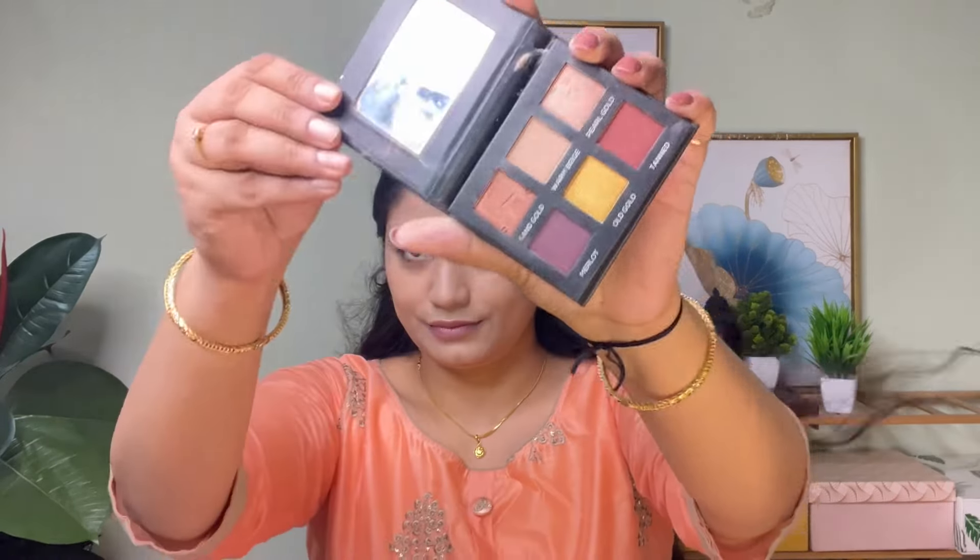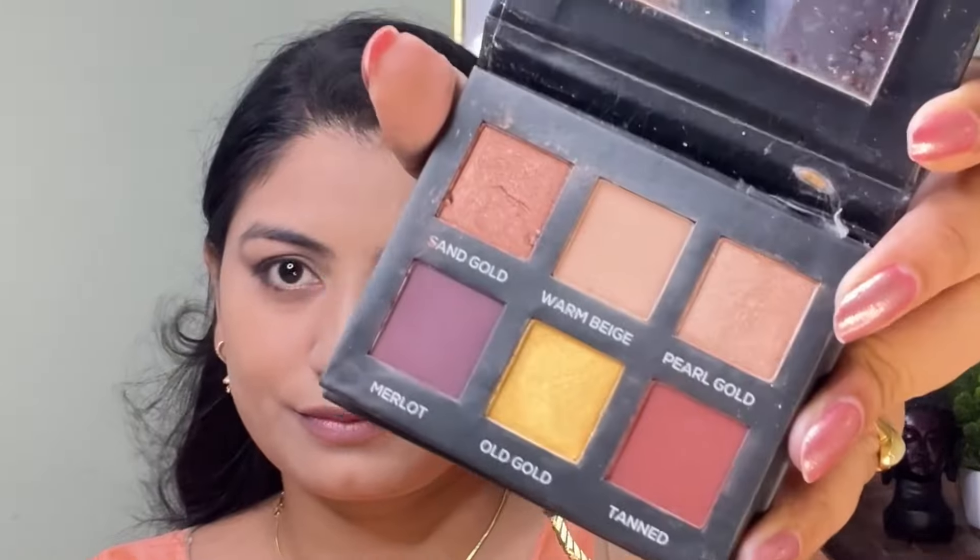Next, I will apply this lip balm. Oh my god, I have been using this lip balm for about a month — it is a good product for your lips. Next, I am using the Rene brand Golden Hour eyeshadow palette.